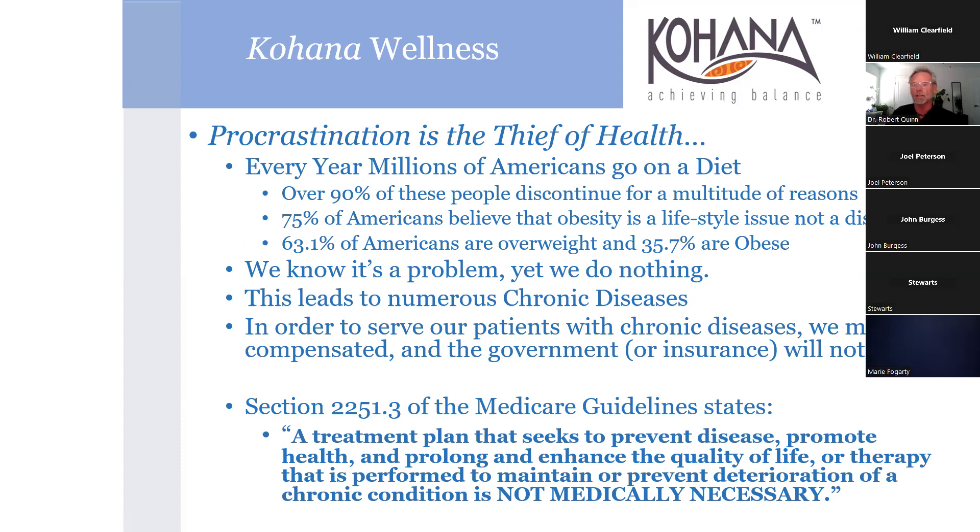In order to serve our patients, we have to be compensated, but we may need to stay away from insurance, Medicare, or state aid - they tend not to reimburse you for your time when you're getting people healthy. I found this in the Medicare guidelines: 'A treatment plan that seeks to prevent disease, promote health, prolong or enhance quality of life, or therapy performed to maintain or prevent deterioration of a chronic condition is not medically necessary.'